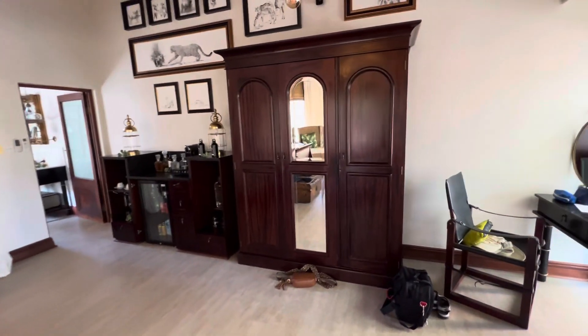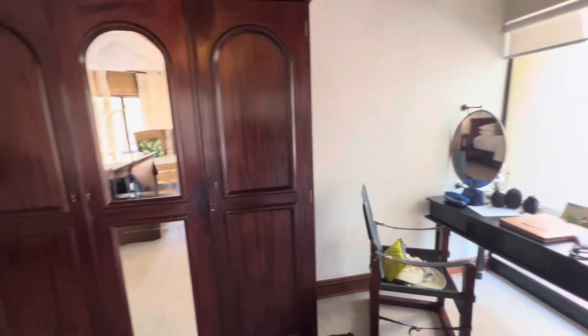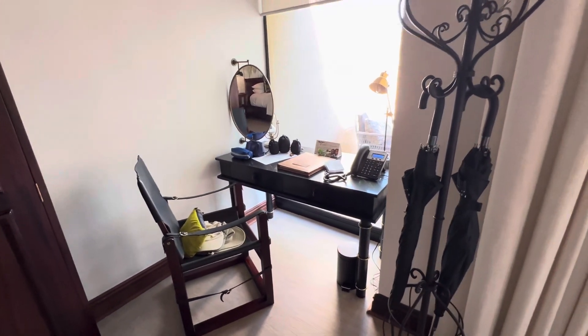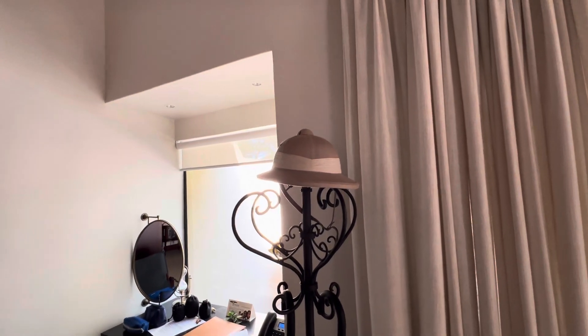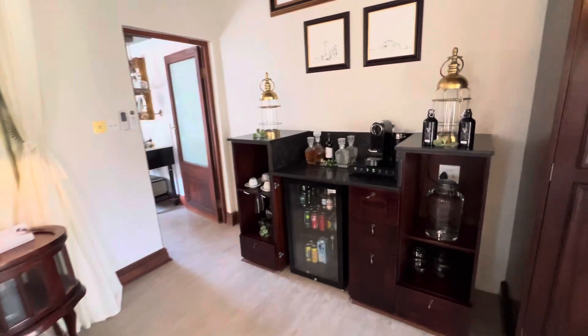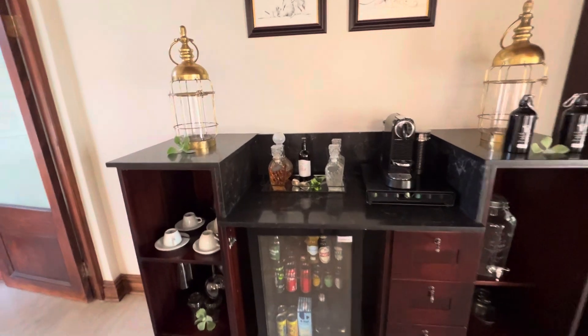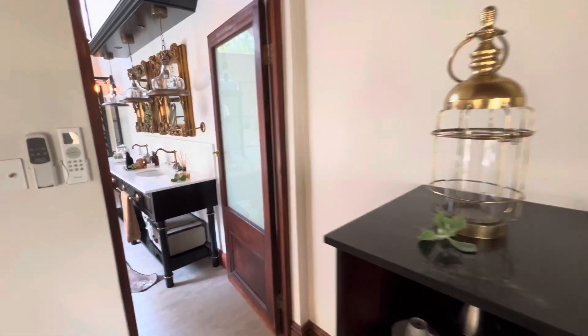And here we have the dressing area, and a desk if we need to send any letters back to England. We've got a pith helmet so maybe we'll wear that later on. And most importantly, we have a bar — fully stocked, and there's also sherry, so that's good.